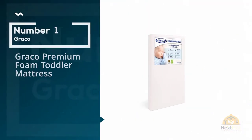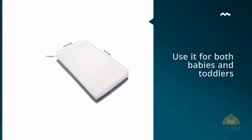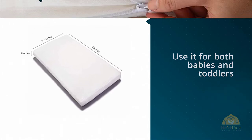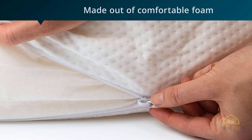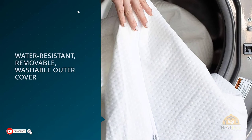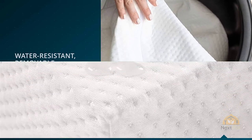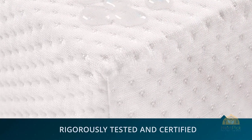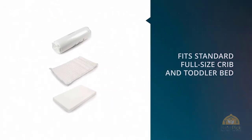Number one, most popular: Graco Premium Foam Toddler Mattress. The Graco Premium Foam crib and toddler bed mattress is what we consider to be the best toddler bed mattress. This is a crib and toddler mattress, which means you can use it for both babies and toddlers. This makes the transition easier on the little one if they're already used to the feeling of their crib mattress. It's made out of comfortable foam which allows for plenty of airflow, leading to deeper and better quality sleep. It's five inches thick, which is pretty standard for crib and toddler bed mattresses.